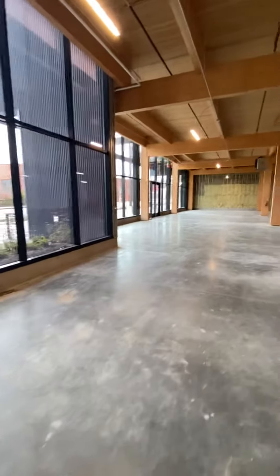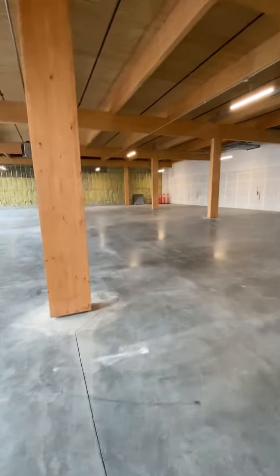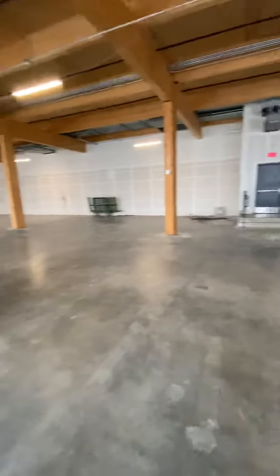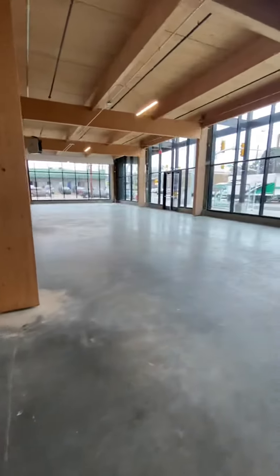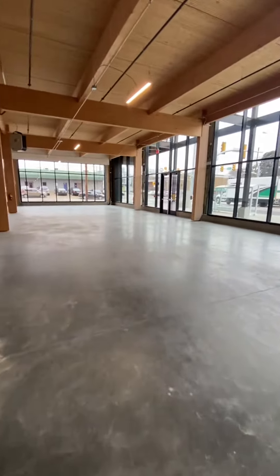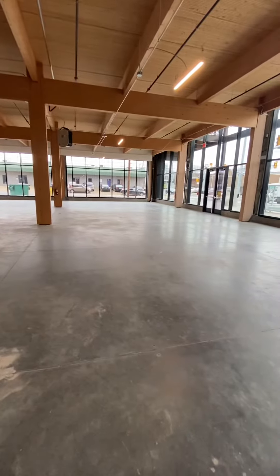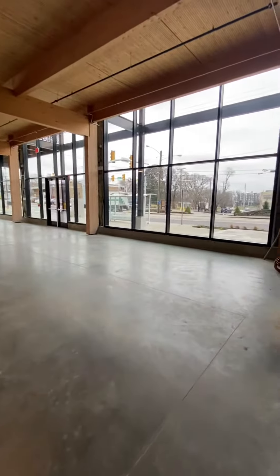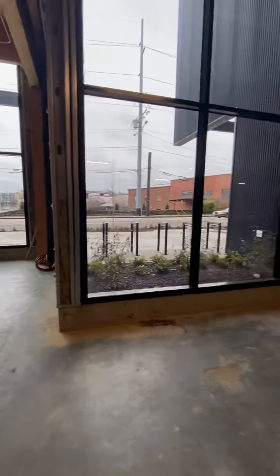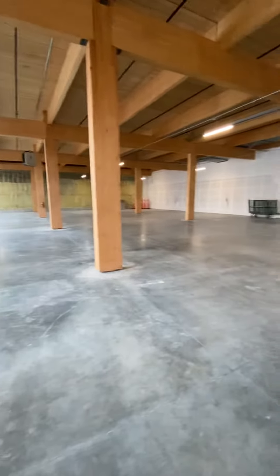Really interesting space in an up-and-coming and emerging market, and then attached to the multifamily — 275 multifamily units attached to this complex — is going to be amazing for your walk-ins.